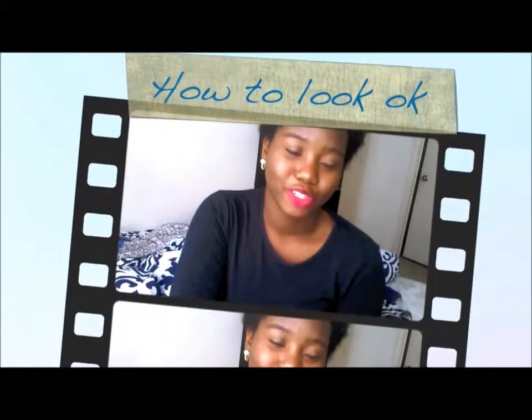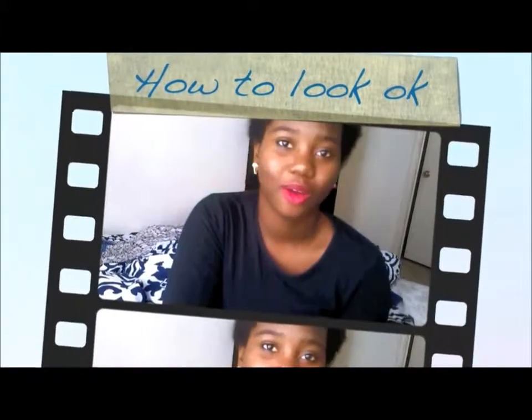Hey, so if you're one of those people that just wake up and look fabulous, then this video is not for you. Good for you. Do you want a cookie?